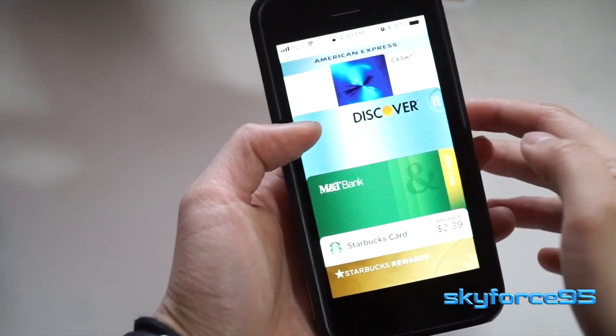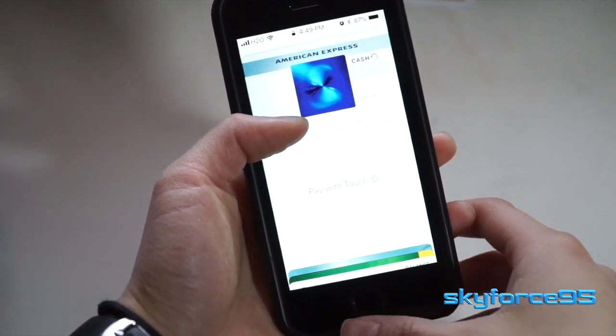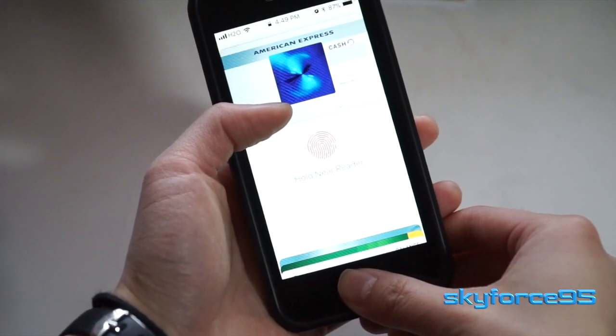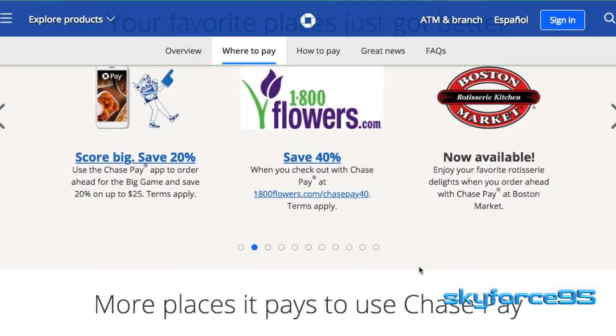With our world becoming increasingly digitized, it's not a surprise that every vendor wants to get a piece of that digital payment pie. So today I'll be showing you how to use Chase Pay, which is a very new contender in this digital payment market.